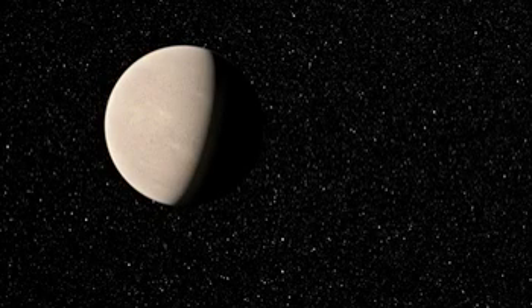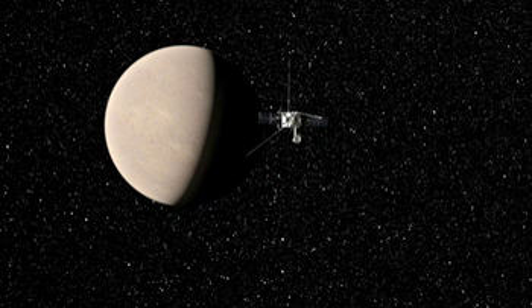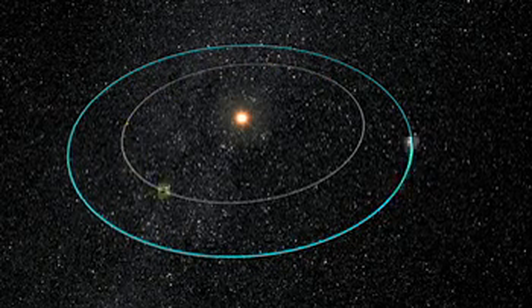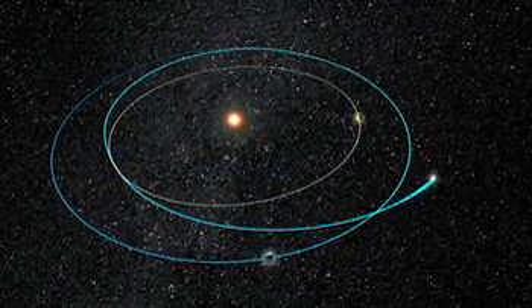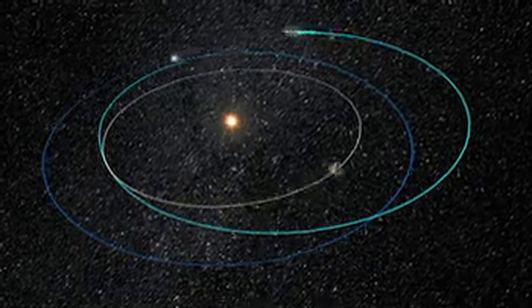Upon arrival at Venus, Solar Orbiter will perform the first in a series of slingshot gravity-assisted manoeuvres, which allow the spacecraft to travel to the final operational orbit using much less propellant than would otherwise be needed. Solar Orbiter will perform several such manoeuvres during the three-and-a-half-year transfer phase, each designed to alter the trajectory and gradually reduce the orbital energy of the spacecraft, bringing it closer and closer to the Sun.